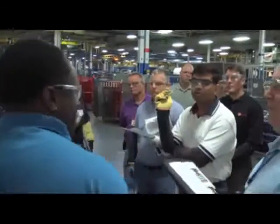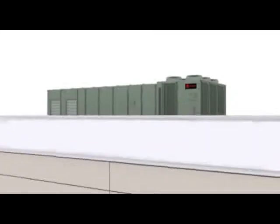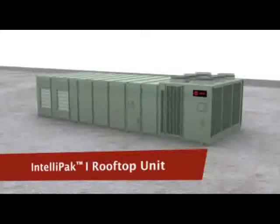Trane has a long tradition of listening to the needs and ideas of its customers in order to develop cutting-edge innovations. Among our latest innovations is IntelliPak 1, a state-of-the-art super-efficient rooftop air conditioning unit with cooling capacities ranging from 20 to 130 tons.